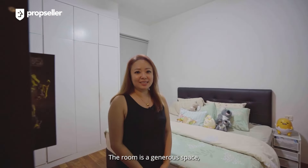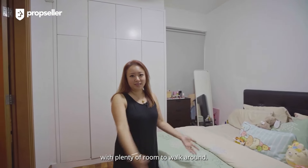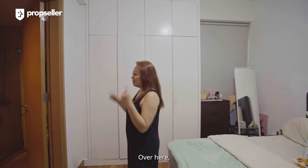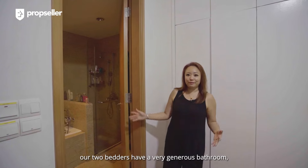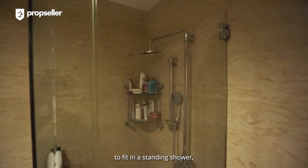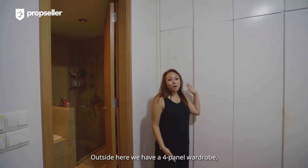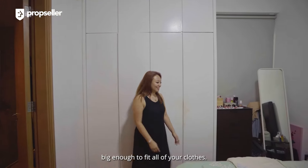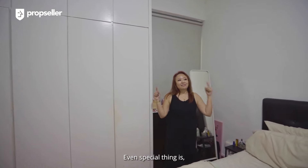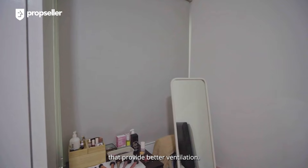The master room is a generous space, big enough to fit a king-size bed with plenty of room to walk around. Our two-bedder has a very generous bathroom to fit in a standing shower and even a bathtub. Outside here, we have four-panel wardrobes, big enough to fit all of your clothes. There are also two windows on the sides of the room that provide better ventilation.